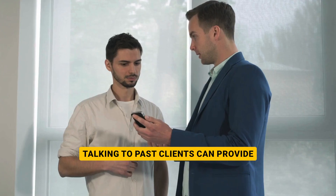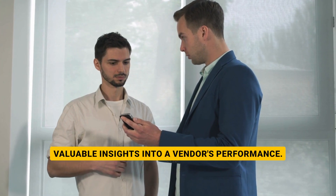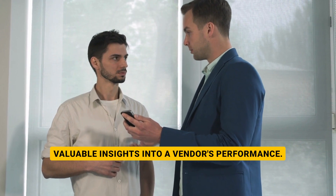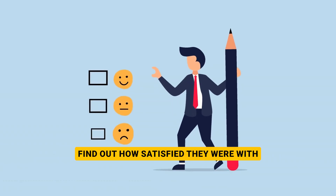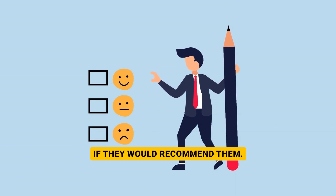Next: references. Talking to past clients can provide valuable insights into a vendor's performance. Ask for references and follow up with them. Find out how satisfied they were with the vendor's services and if they would recommend them.